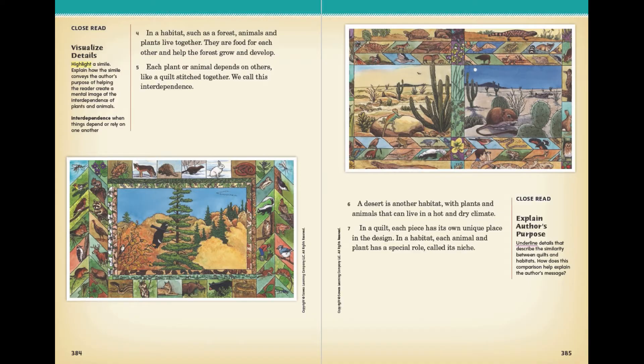A desert is another habitat with plants and animals that can live in a hot and dry climate. Each piece of a quilt has its own unique place in the design. In a habitat, each animal and plant has a special role, called its niche.